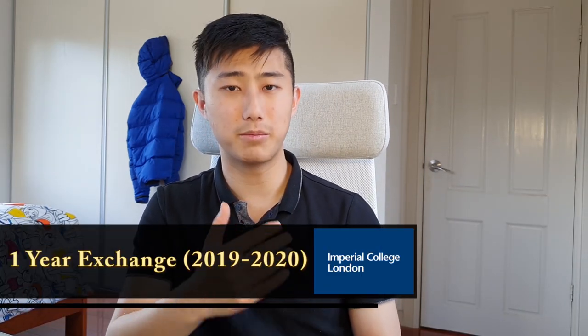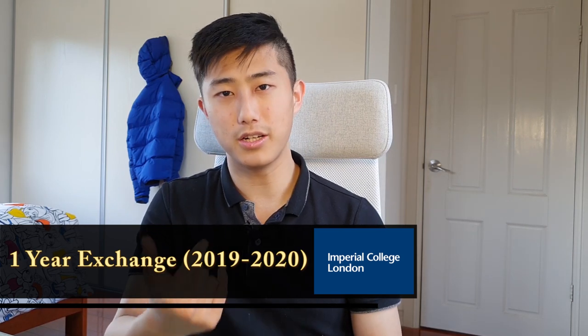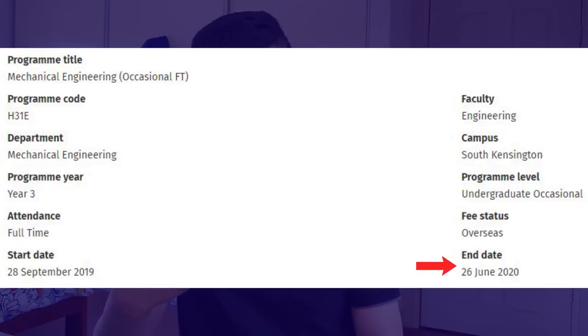I completed my exchange at Imperial College London from September 2019 to March 2020, and it was actually because of the coronavirus pandemic that I had to leave early. I was meant to leave in June but had to leave in March and complete the rest of my studies online, so the total time I did end up spending in London was about six months.